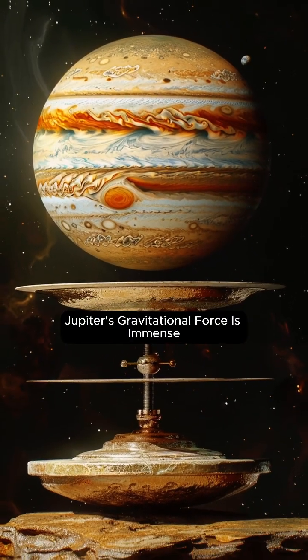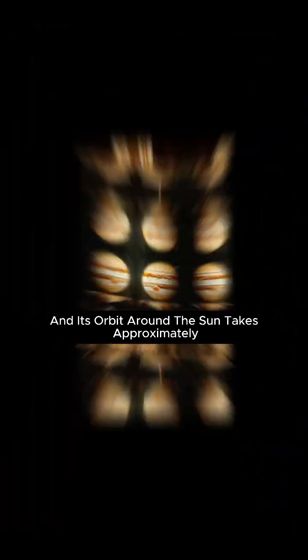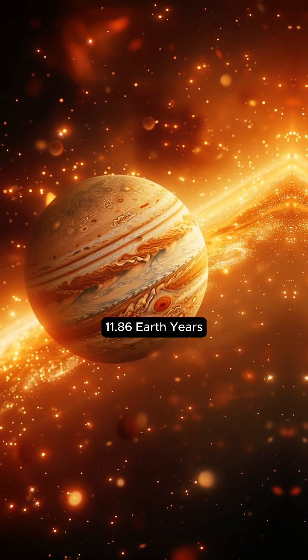Jupiter's gravitational force is immense, and its orbit around the Sun takes approximately 11.86 Earth years.